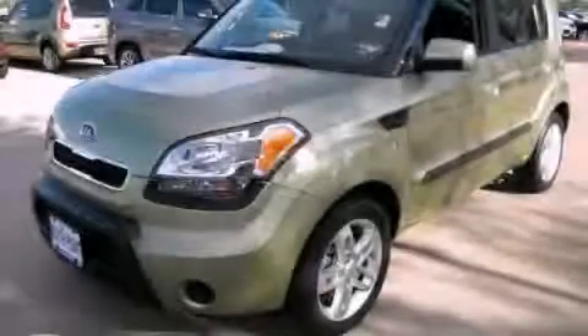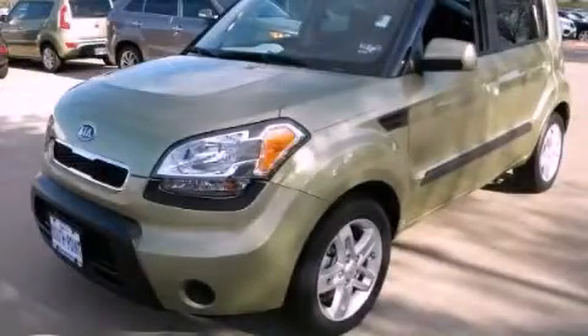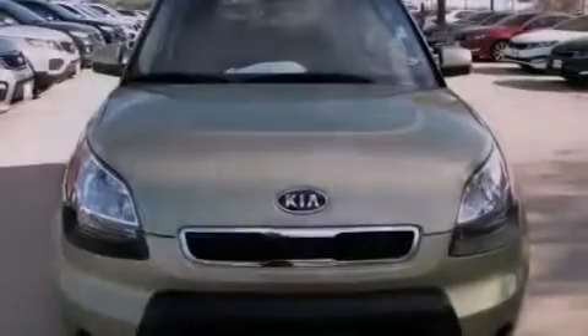This is a 2010 Kia Soul. Space, utility, and fun in one unique package.